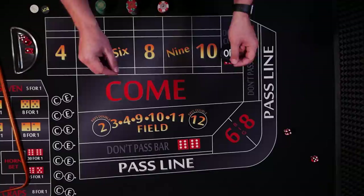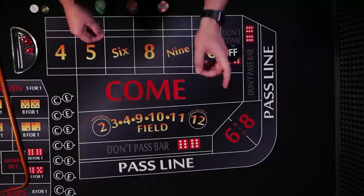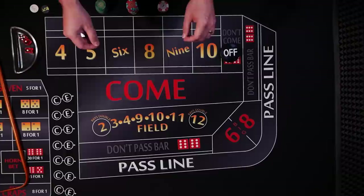Craps is the only casino game where players have direct control over the outcome. We can affect the game by rolling the dice with our own hands. Now, we all know if money is involved people will cheat, or at least they'll try to. In this video I show you the top 12 ways casinos try to stop a dice cheat.